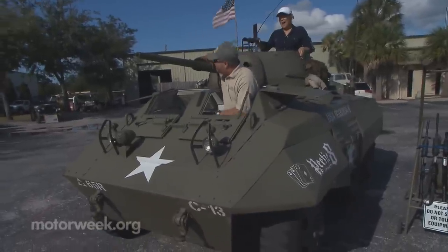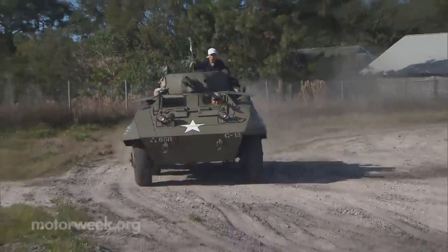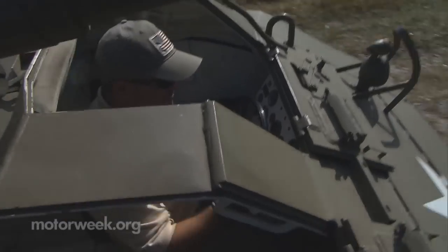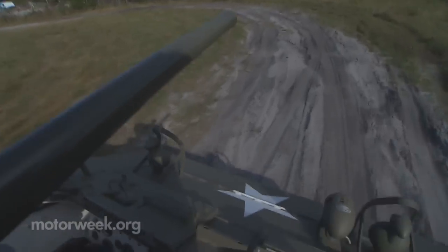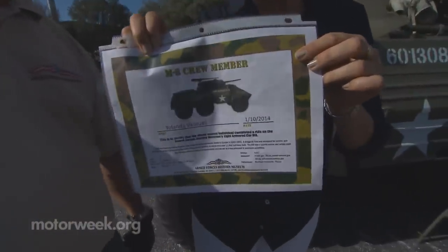'Basically, it's all my favorite things together in one area.' But the highlight of the museum, without a doubt, is the chance to ride in the 1943 completely redone M8 Greyhound. Correa put it through its paces on six acres of land trying to trip me up. 'Don't let go! Whatever you do, don't let go!' But I held on tight and was rewarded with an M8 crew member certificate in the end. Look at that — it's official. I survived.